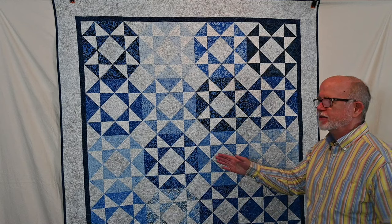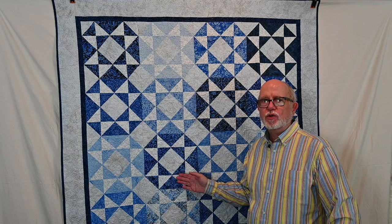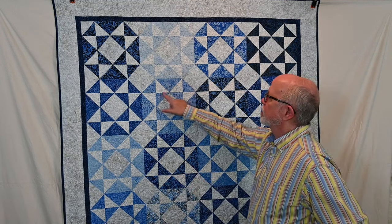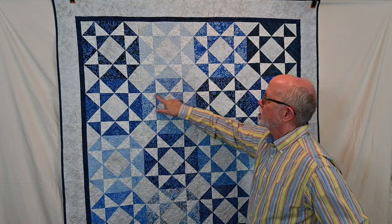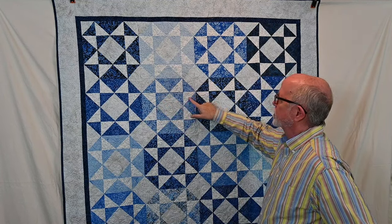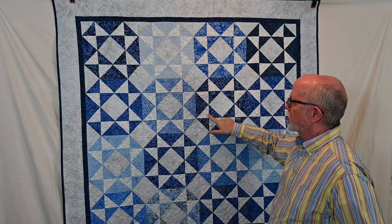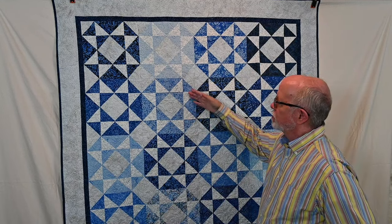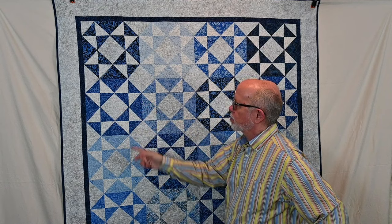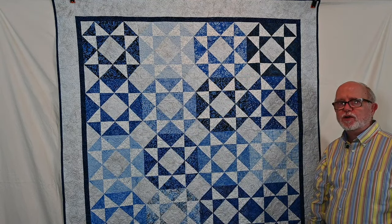This next one is called Brilliant Blue, another design I did for Island Batik using their Porcelain Blue collection. It's a series of square-in-a-square blocks and flying geese units, with a beautiful collection of light, medium, and dark blues that creates a very nice wintry-looking quilt.